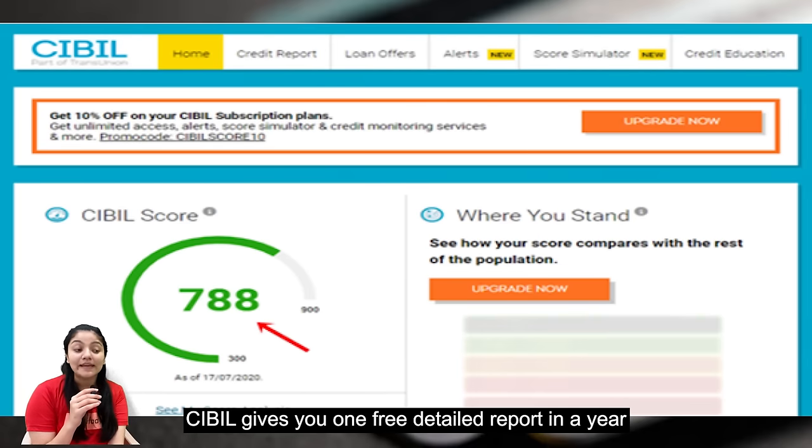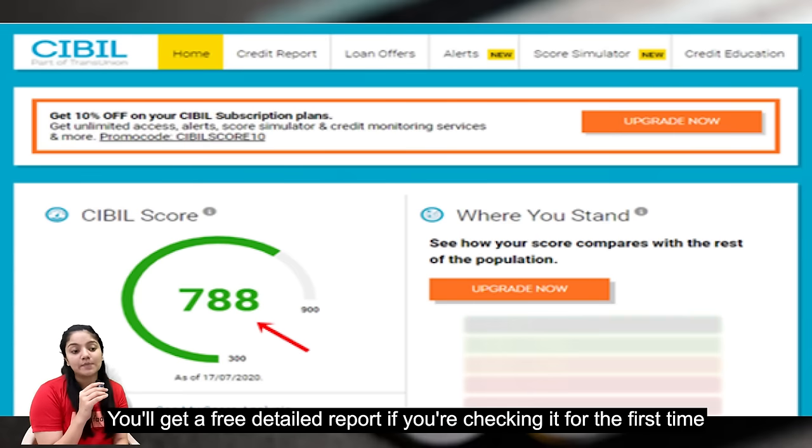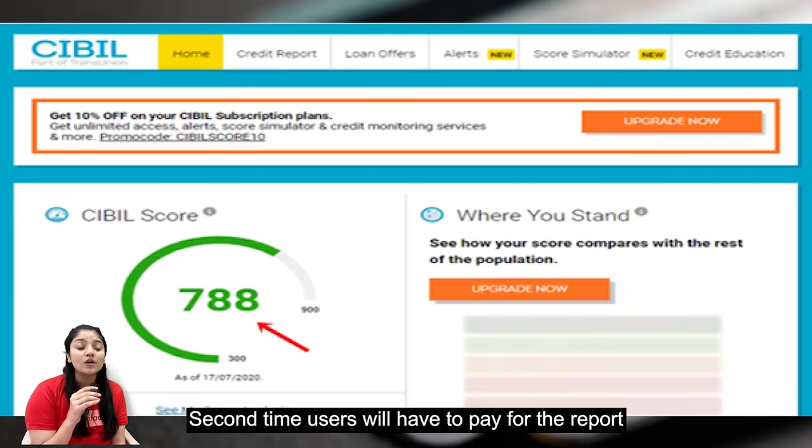CIBIL will give you one free detailed report per year. So if you are checking your score for the first time, you will get a detailed report. From the second time onwards, you will have to pay for the report.